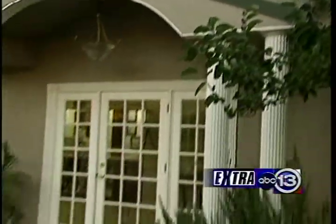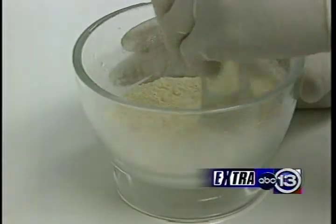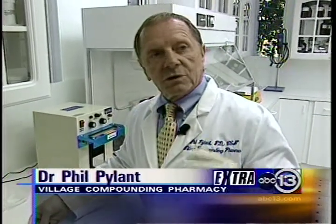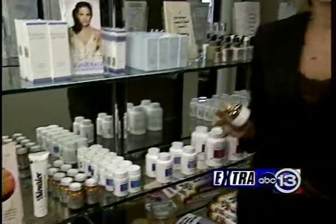Where does the facelift in a jar come from? Just across town at the Village Compounding Pharmacy, where for four years Dr. Phil Pylant has been perfecting the potion. This is the DMAE. Dr. Pylant hand mixes the ingredients and then sends the fresh batch through an ointment mill. By compounding in small amounts and keeping it refrigerated, you can keep the potency at 100%.